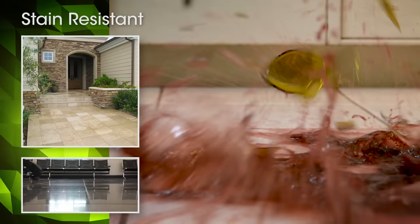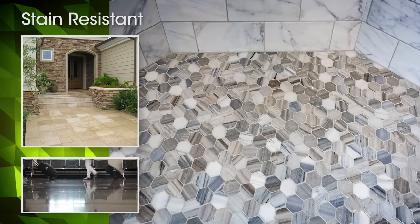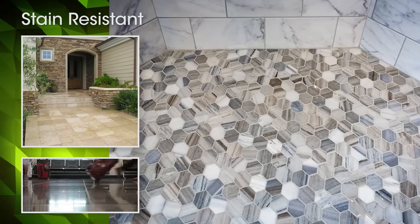Next, there's Prism's industry-leading stain resistance. Prism creates super-dense grout joints that resist stains better than any other cement grout.